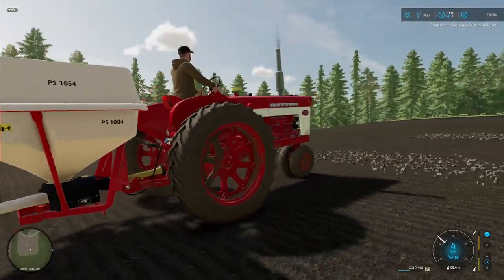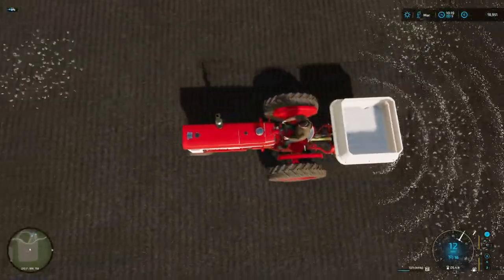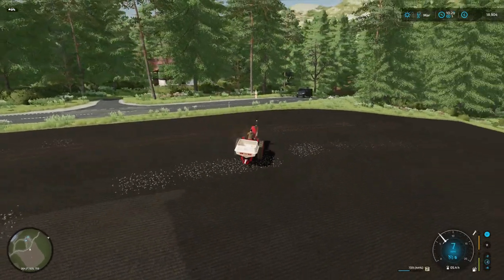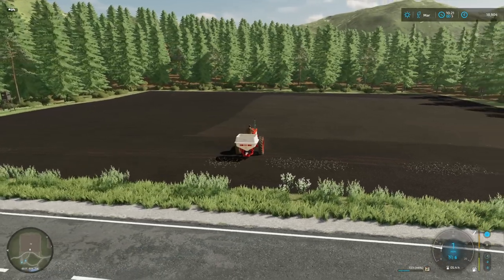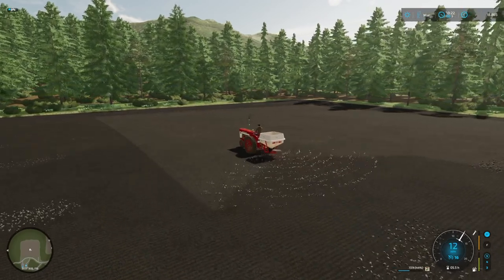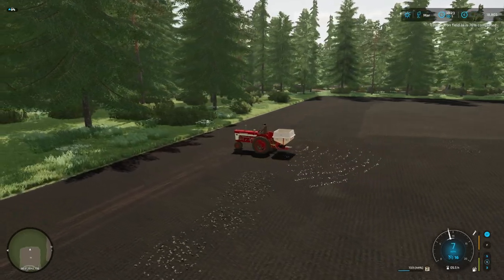Quite happy with the volunteer worker. We've just got to remember to submit our claims every month to the town council. The nice thing about having a worker on is we can get some nice camera angles and look at how the vehicles are working. We can zoom out and get an overall view of how far we are on the field. Workers, as long as you remember to claim, don't cost us anything. We might as well use them.